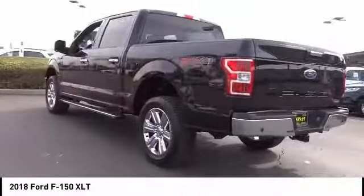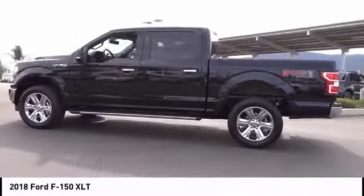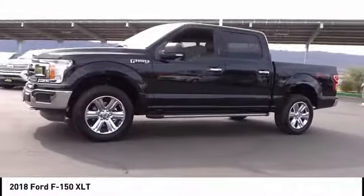Traction control, dual airbags, air conditioning, alloy wheels, power steering, four-wheel disc brakes, center armrest, CD player, power windows, compass.